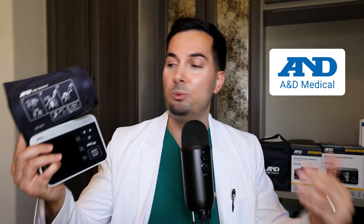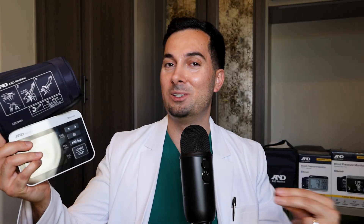At A&D Medical, we were the inventors of the digital home blood pressure monitor in 1977, so we know a thing or two about accurate readings. Our A&D Medical blood pressure monitors are on the validated device list, known as VDL for short. Many of the blood pressure monitors you can buy on Amazon are not on the VDL list and therefore are not accurate.